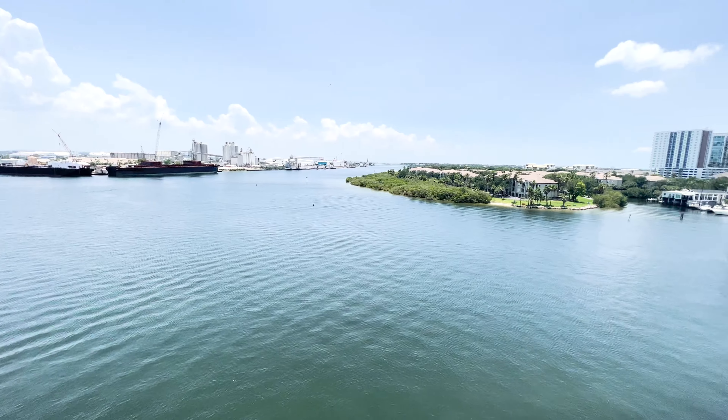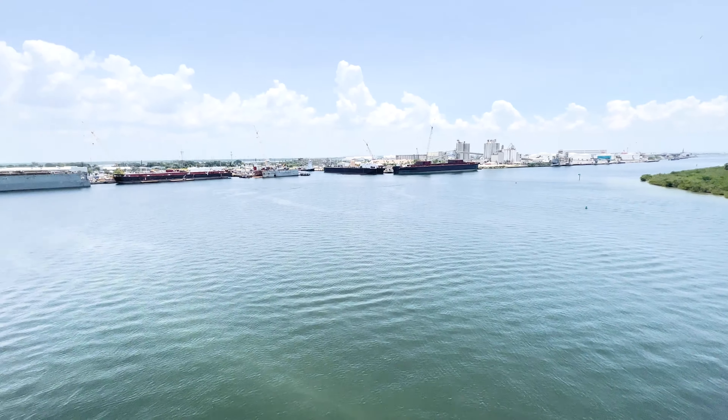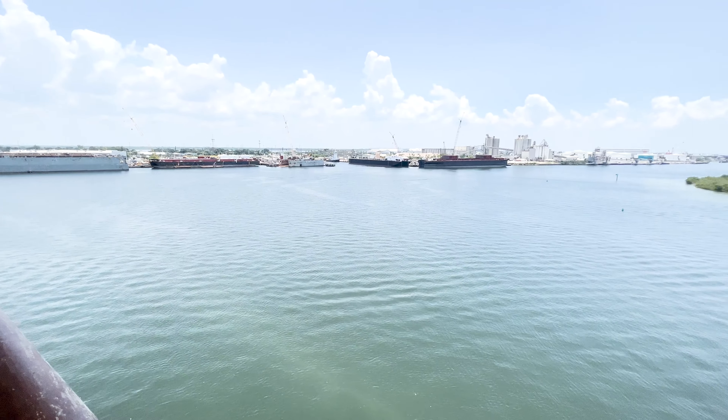Port of Tampa is not exactly the best view, but it's still nice to be able to sit out here, and that'll be a lot better at the other ports we go to. So that's our room.